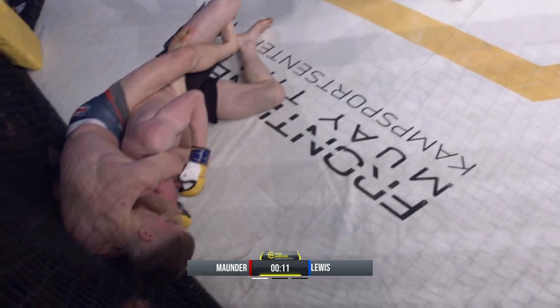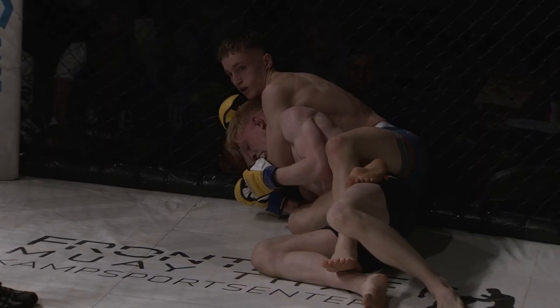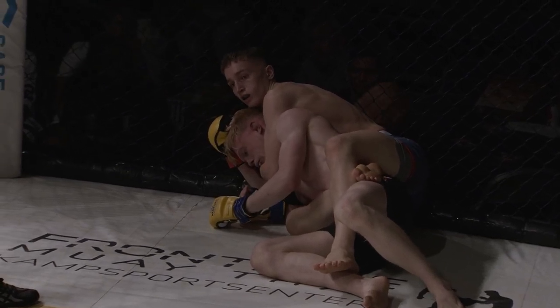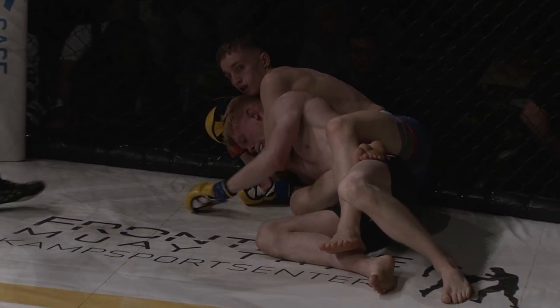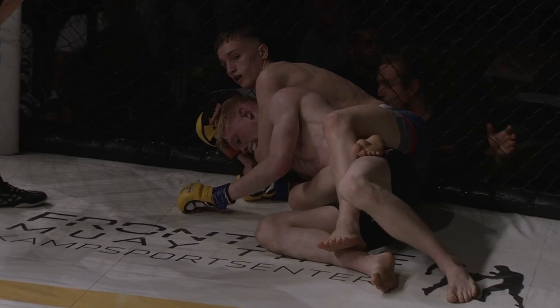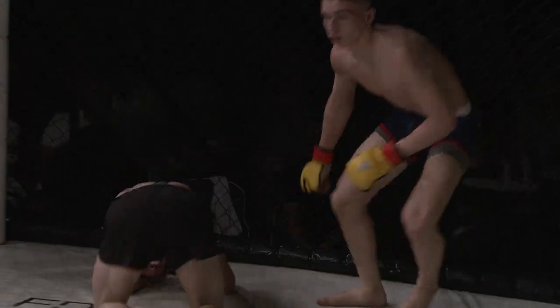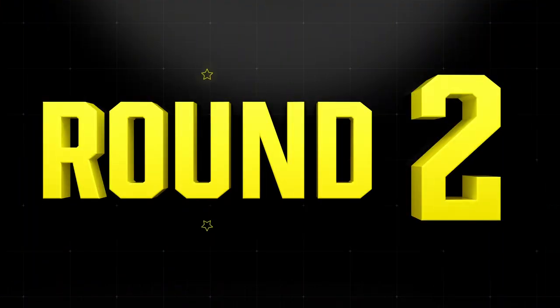Mounder's got that arm under the chin. Lewis fighting — it's right on the chin. Mounder looks over at corner coach Pickett for instructions. Pickett told him just to relax, don't waste energy — and he did it.